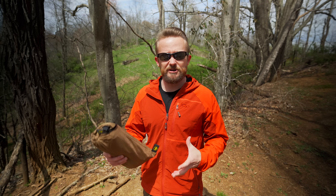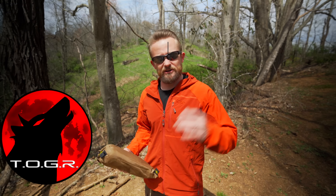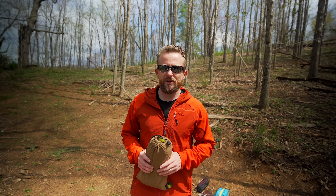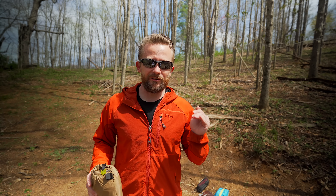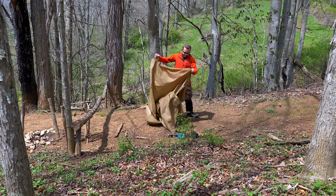Many years ago I started an instructional series in regards to tarps and their setups. Recently I started that back up again and today I have another episode for you. In this episode I want to discuss setting up a tarp in windy conditions and when and when not to use regular tent stakes. As I get the tarp out and begin the setup process I will discuss with you all why that is.